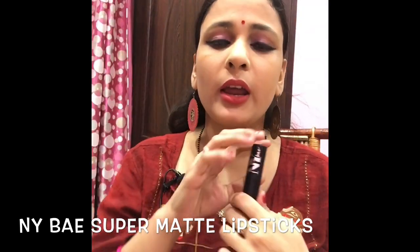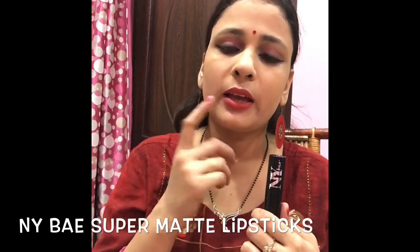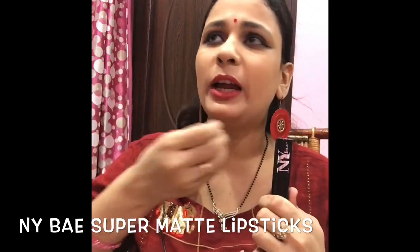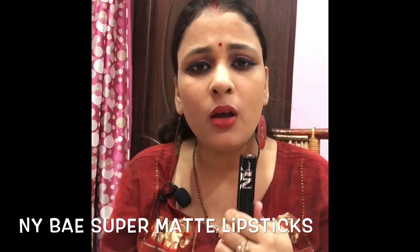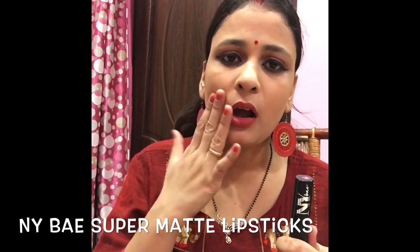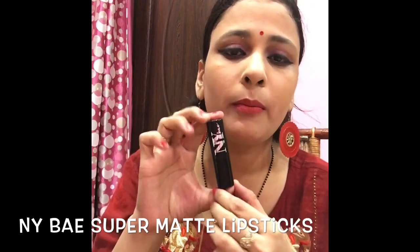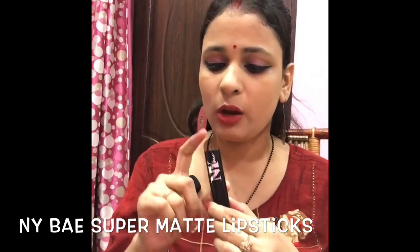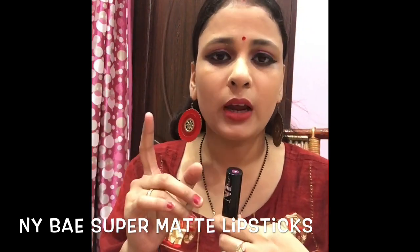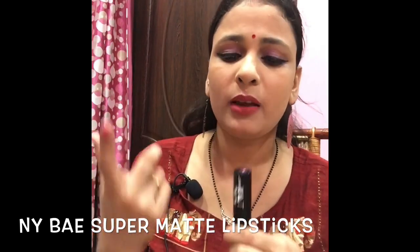It is long-lasting. I won't say waterproof, but it has a lot of moisture. If you apply it with a little foundation, you can get a matte look. It is a lot more pigmented and very good. It is shade number 08 and you can buy it on purple.com.